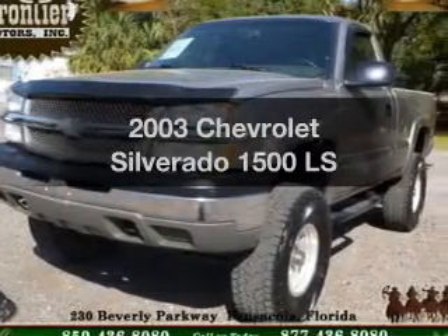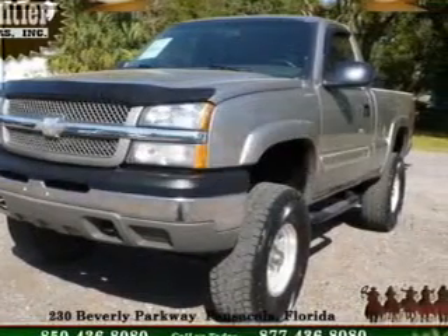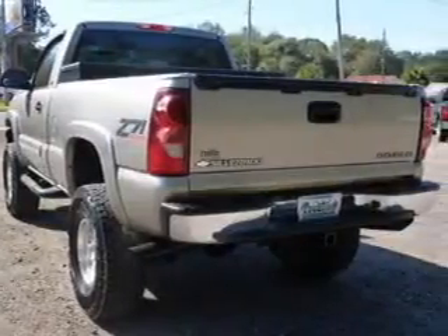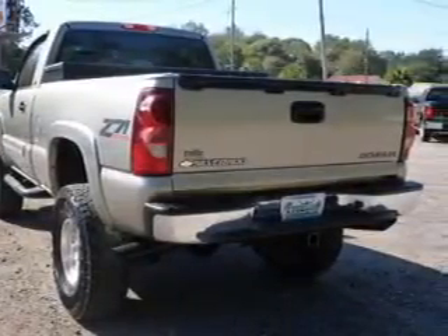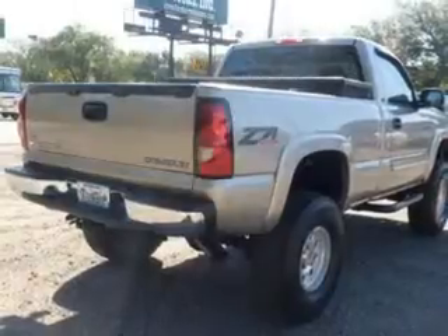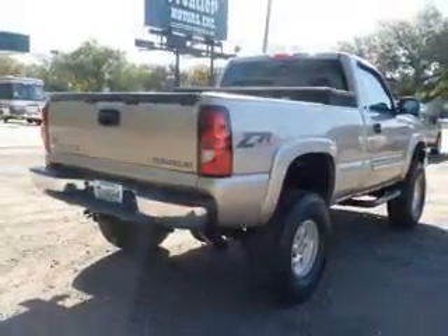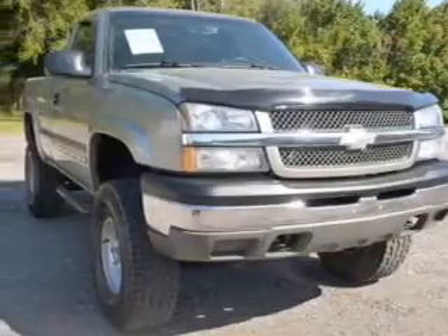Presenting the 2003 Chevrolet Silverado 1500 — everything you need under one roof with this great vehicle. The powertrain includes four-wheel drive with a powerful eight-cylinder engine driven by an automatic transmission. The anti-lock braking system will help deliver you safely to your destination.